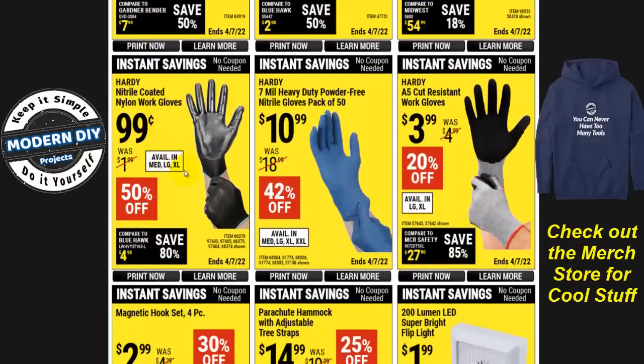Here are the nitrile coated nylon work gloves for $0.99. I really don't like these — the nitrile coating is so slippery. Look how glossy it is. That tells you right there it is very, very slippery and really hard to hang onto things. I definitely recommend not getting them because when you're trying to grab something it's going to slip out of your hands — very dangerous if it's something heavy or dangerous to handle.